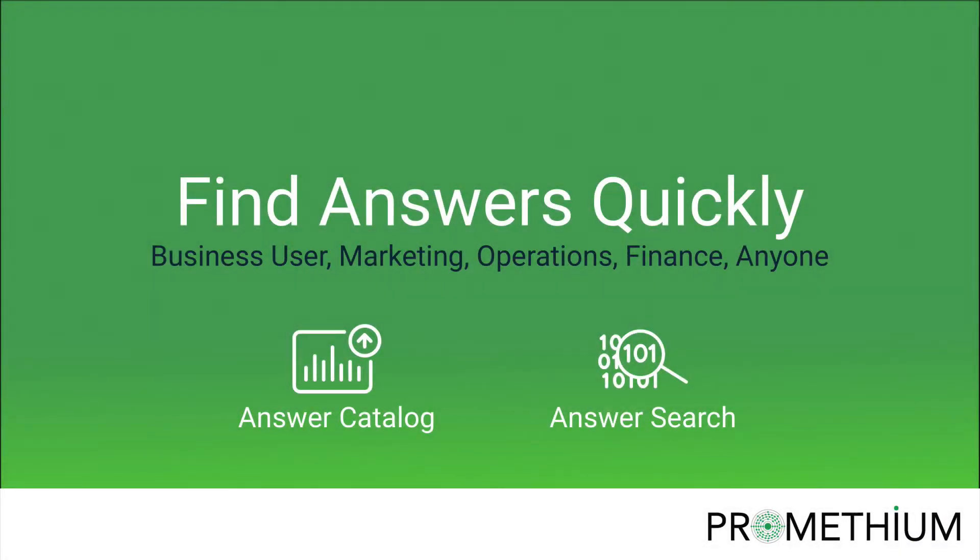With Prometheum, you can make it easy for everyone to find answers with data. For everyone in the organization, like marketing, operations and all other employees driving your business, connect them with trusted answers quickly with the answer catalog.